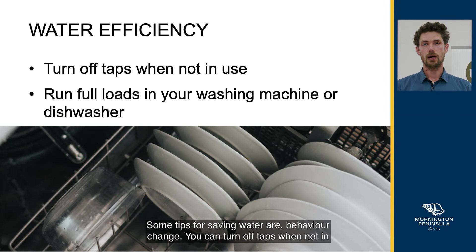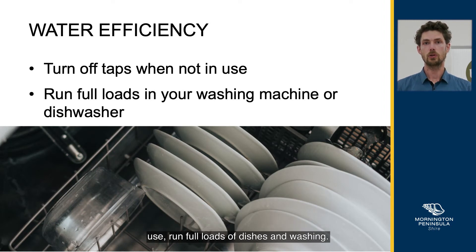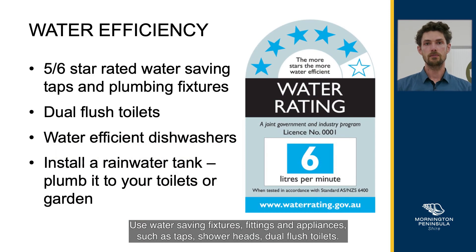Some tips for saving water are behaviour change. You can turn off taps when not in use, and run full loads of dishes and washing. Use water saving fixtures, fittings and appliances, such as taps, shower heads, and dual flush toilets.